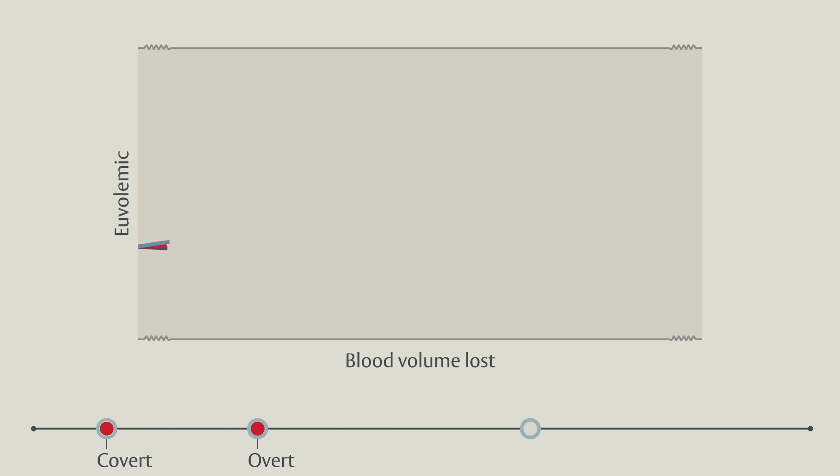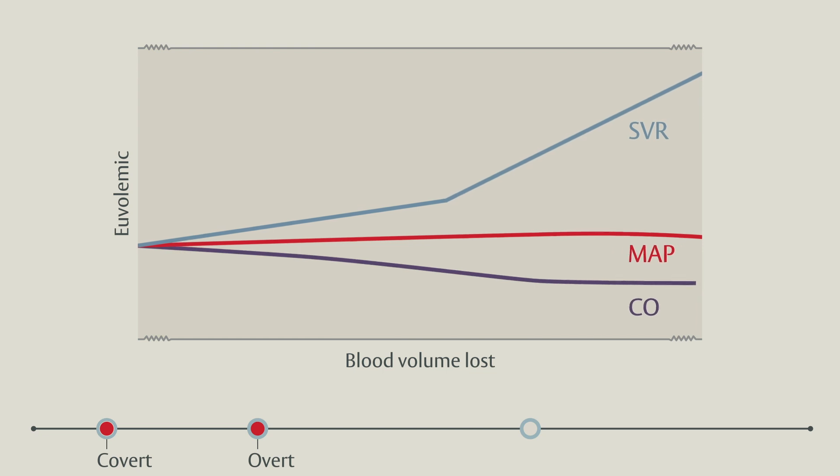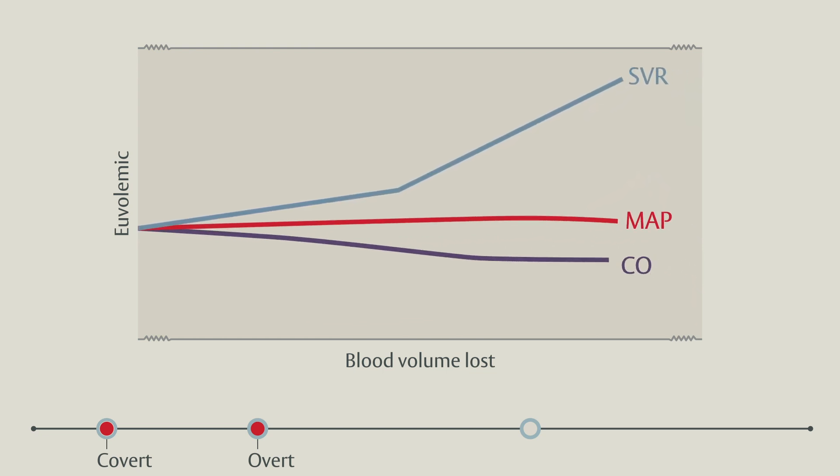Now let's look at the progression of hypovolemia through the lens of advanced hemodynamic parameters. Our bodies are designed to defend blood pressure rather than blood flow as hypovolemia severity worsens. Systemic pressure is maintained in the context of declining stroke volume and cardiac output by peripheral vasoconstriction, represented here by elevated systemic vascular resistance or SVR. Recognizing this pattern of deteriorating stroke volume is made more complicated by the infrequency of real-time stroke volume measurements at the bedside.